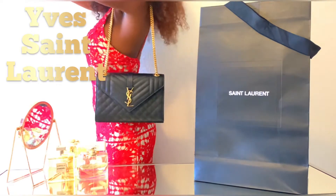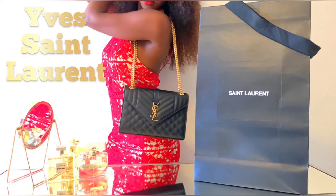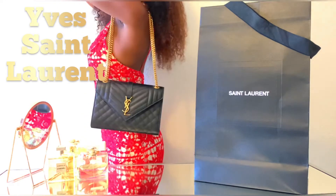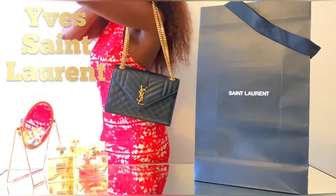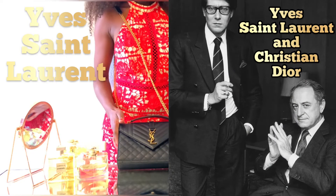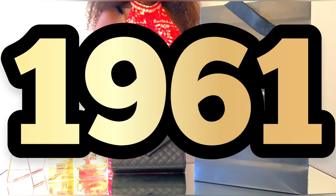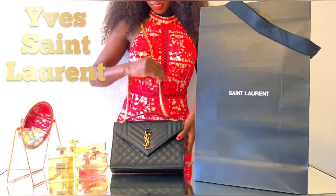A whole new world opened up to Saint Laurent when his mother took him to Paris for a meeting she arranged with the editor of French Vogue. A year later, he moved to Paris, where his designs quickly gained notice. The editor of French Vogue introduced him to Christian Dior, a giant in the fashion world. It was in 1961 when he founded his fashion brand and reshaped the future of fashion.